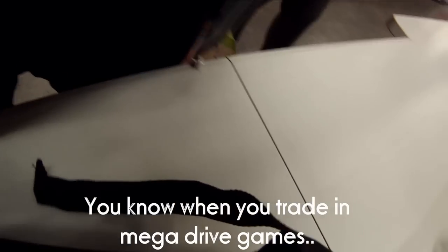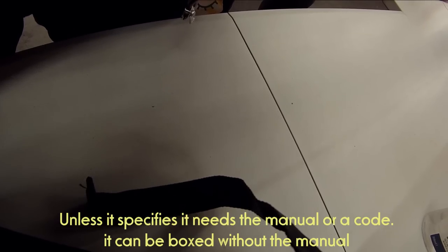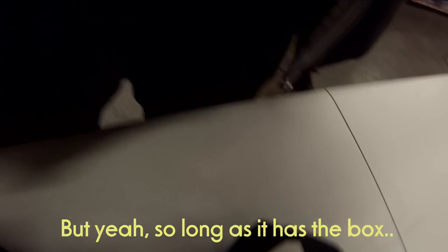In that conversation at my local CEX, I asked about trading in Mega Drive games without a manual — whether they'd be taken in as unboxed. It was a complete U-turn on the whole subject. The employee said of course you can trade them in as boxed without the manual. He did say unless a game specifically requires the manual and it says so on the box, but I can't imagine any Mega Drive game requiring the manual — he must have been thinking of PC games. It was a different employee to the one who originally told me I couldn't, and he wasn't there, which was kind of fortunate but also unfortunate.